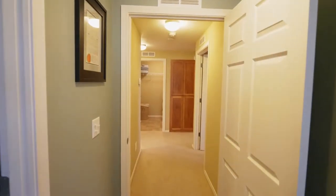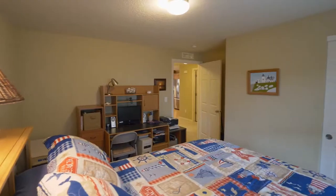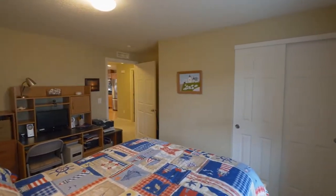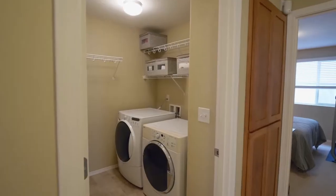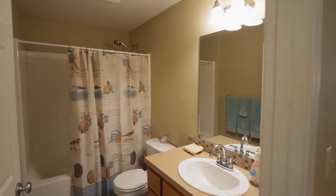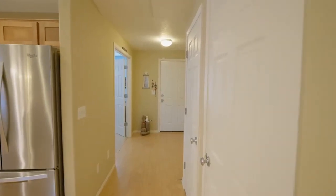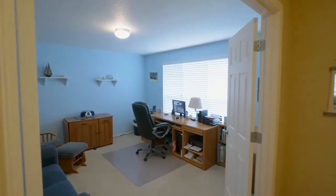This more than 1,600 square foot home has plenty of space with three bedrooms and two full baths. Double doors lead to the large office with plenty of natural light.